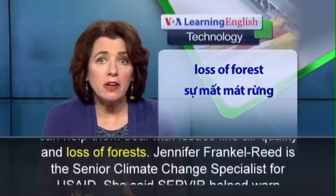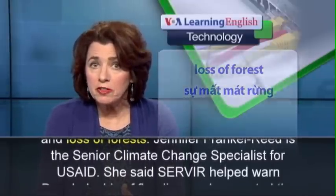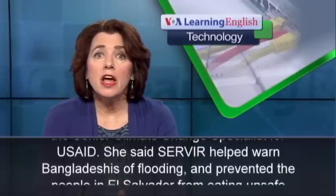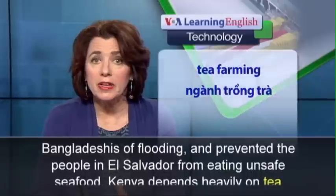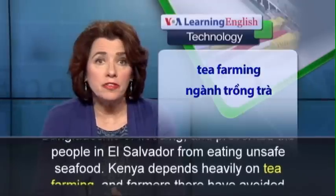Jennifer Frankel-Reed is the Senior Climate Change Specialist for USAID. She said SERVIR helped warn Bangladeshis of flooding and prevented the people in El Salvador from eating unsafe seafood.